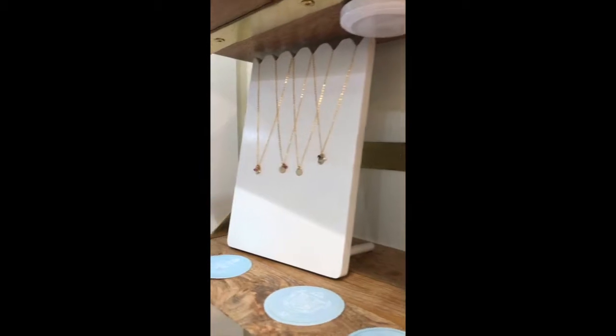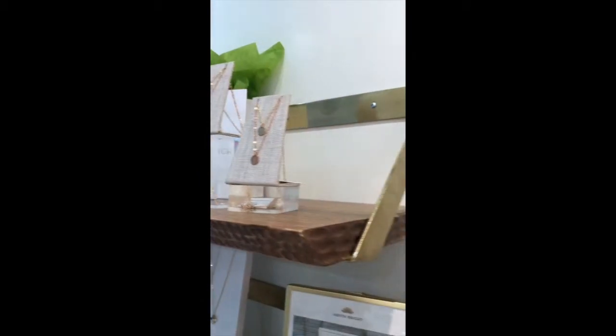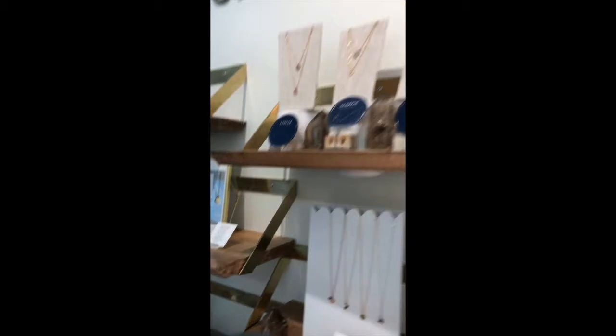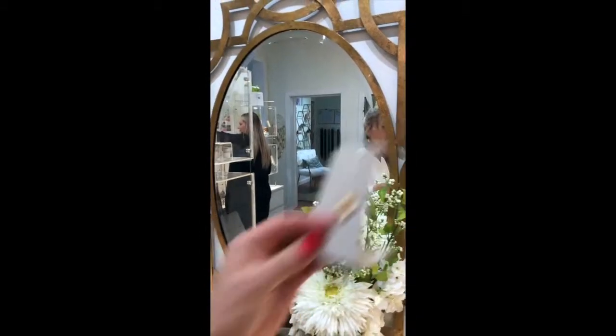These are for our sorority sisters. And this is our cross. And this is our logo — it's the lotus. The lotus flower means blooming, fresh, new every single day. That's something that we just love — the meaning behind the lotus flower. People come over here to the mirror and try things out.